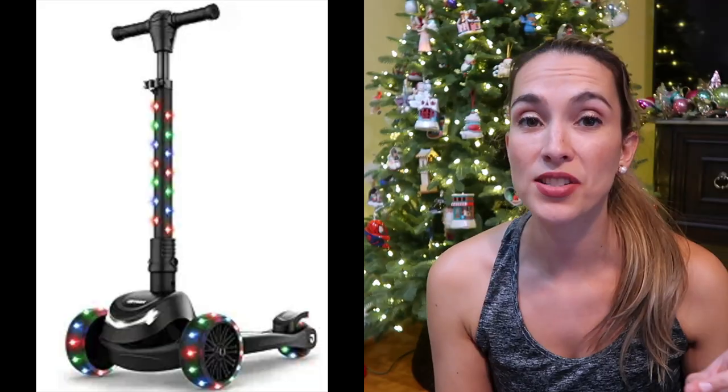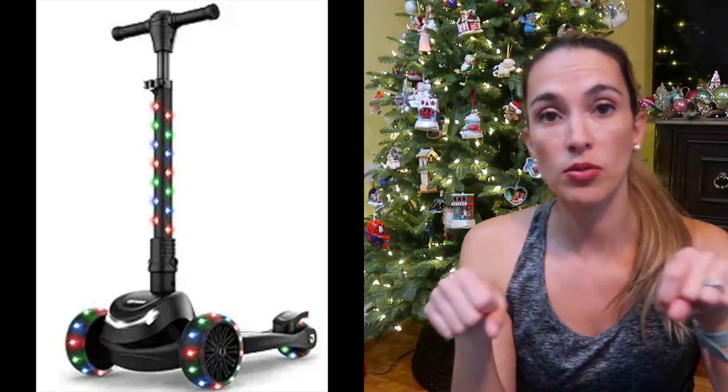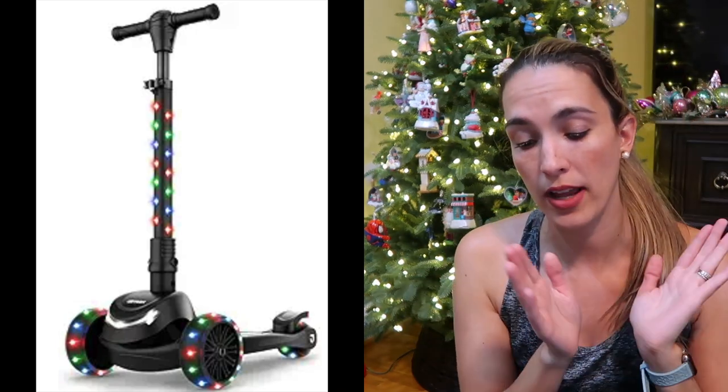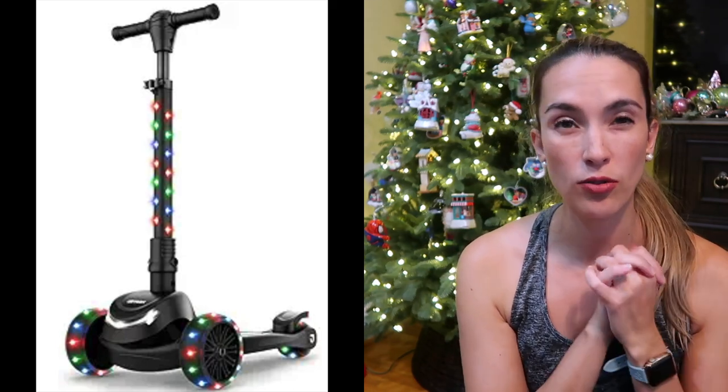The next thing is his scooter — he loves it and still uses it today. It's not the kind where you turn the handlebar to turn; you lean into it and the wheels turn that way. It also lights up. I highly recommend this as the first scooter. We tried the Razor scooter first — the kind where you move the handlebars — but at least for my kids we're not at that stage yet, so check this one out first.